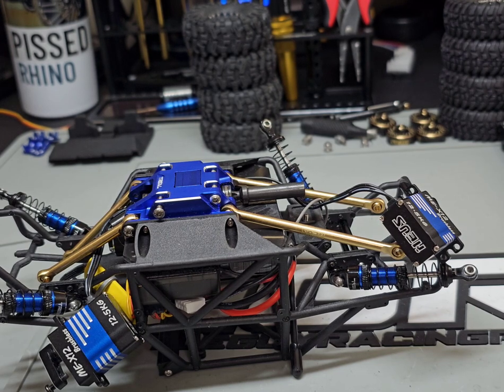I had to buy the axles as a kit — had to buy the front and rears together, that's the only way I could get them soon. So I'll have two rear portal axles available if anybody's interested — sell them for like 25 bucks or something like that.